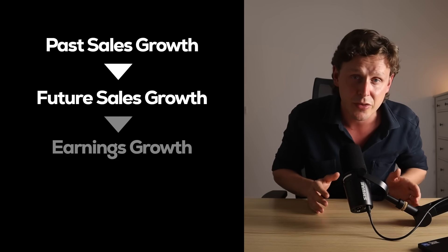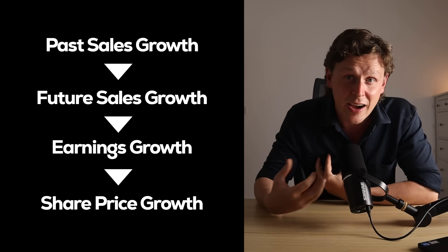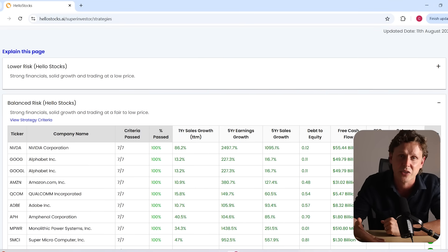So we can say that on average, past sales growth strongly indicates future sales growth, and sales growth grows the earnings, which in turn grows the share price. That's why I like to filter down to only those stocks with a past five-year sales growth of 50% or more. If you want to see some of those stocks, check out the link to my free stock screener and have a look at the lower and balanced risk strategies. And if you want to know the single best metric you can use for valuing these types of high-growth stocks, then watch this video here — because I think 90% of home investors don't even know about this valuation metric, let alone how to use it properly. But it is fantastic at valuing stocks.